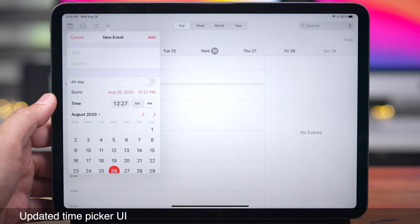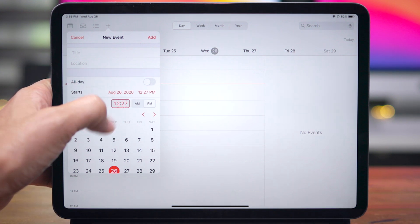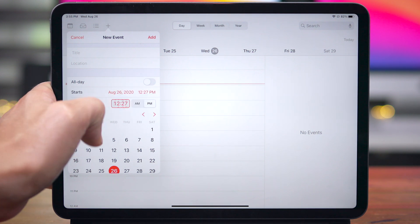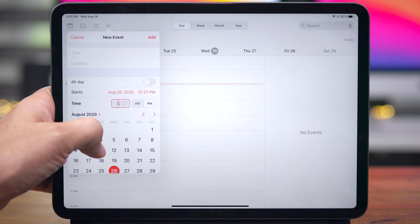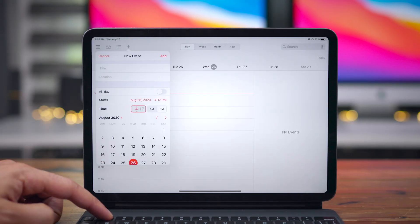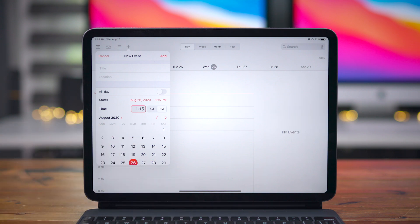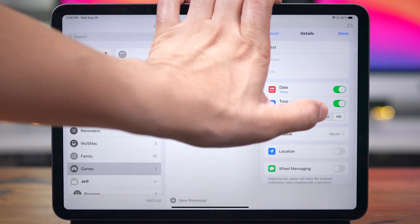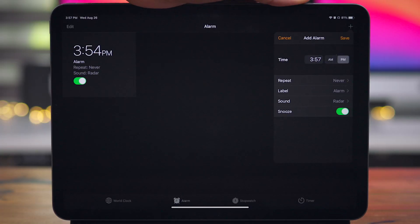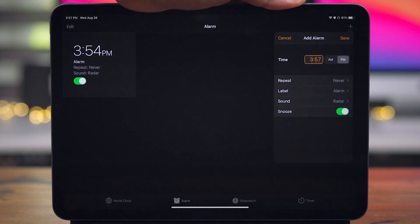In Beta 6, there's an updated time picker UI. It's basically the same, but there are some subtle changes. The most obvious change is the color that outlines the actual time. You can still scroll individually through the hour and the minutes, and you can also directly type in the hour and minutes. Notice that the outline and the actual time is themed according to the app — for Reminders it's blue, for Calendar it was red, and for the Clock app, no big surprise, you have an orange outline with orange numbers.